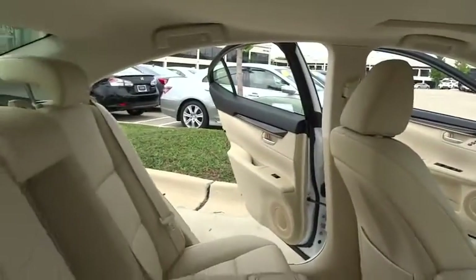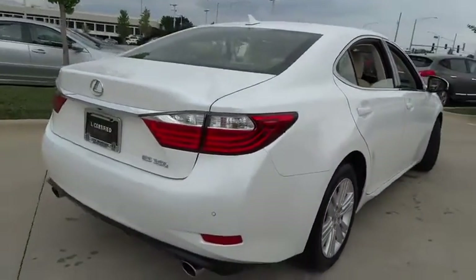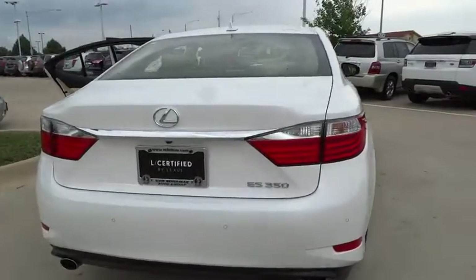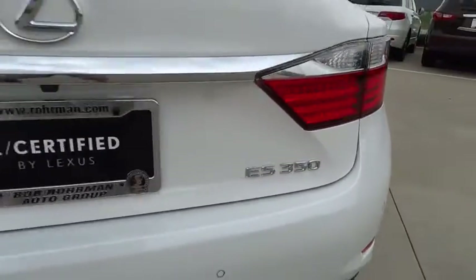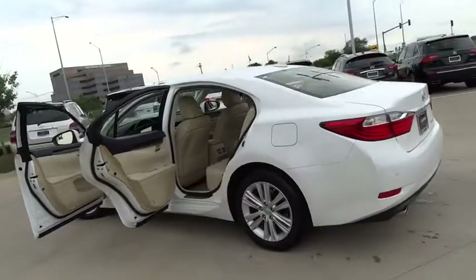Here are some of this vehicle's great options: keyless entry, steering wheel audio control, traction control, power passenger seat, CD changer, stability control, anti-lock braking system, leather-wrapped steering wheel, moonroof, power steering.